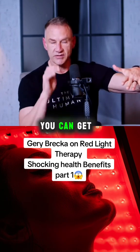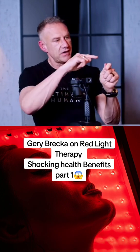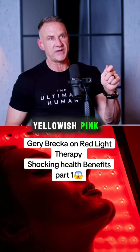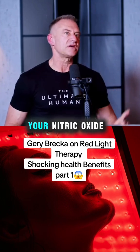This is measurable — you can get saliva nitric oxide strips. Before you get in a red light therapy bed, test your saliva; it will show a pale yellowish-pink color. Then get in the bed for 20 minutes, and about 10 minutes after you get out, test it again. You'll see that your nitric oxide levels have changed.